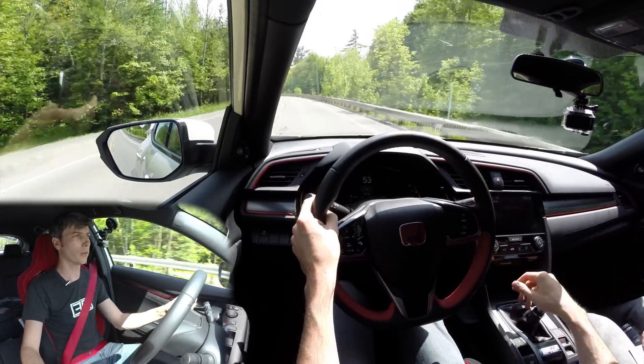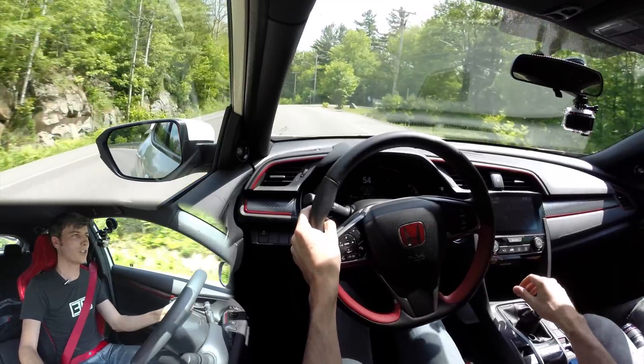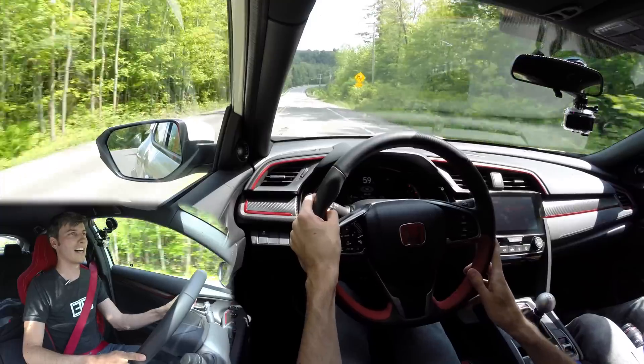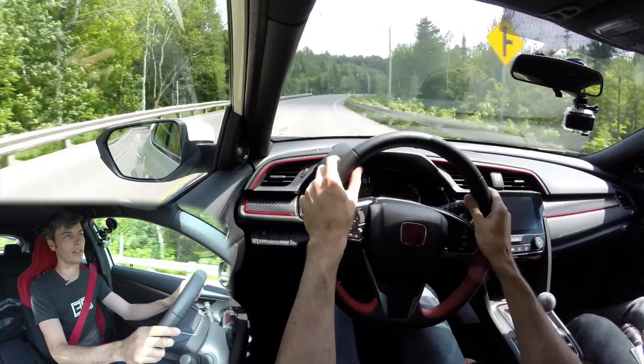The brake pedal itself is pretty good — not a whole lot of travel before you get into heavy braking, which I like. That's also nice for heel-toe if you want to do it yourself: turn the system off and you have the ability to roll over onto that throttle. I like that there's not too much travel in the brake pedal.